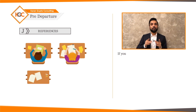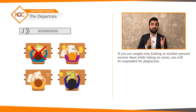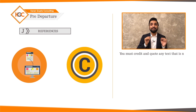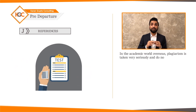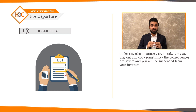Plagiarism: if you're caught even looking at another person's answer sheet during an exam, you will be suspended for plagiarism. You cannot copy material from the internet and pass it off as your own — you must credit and quote any text that is not your original work. In the academic world overseas, plagiarism is taken very seriously. Do not, under any circumstances, try to take the easy way out, as the consequences are severe and you will be suspended from your institute.